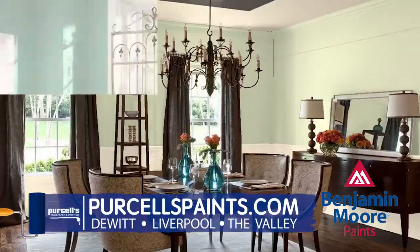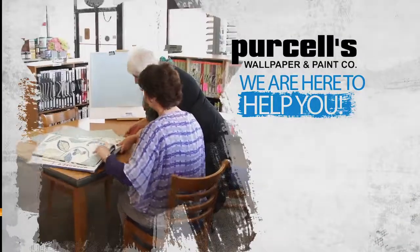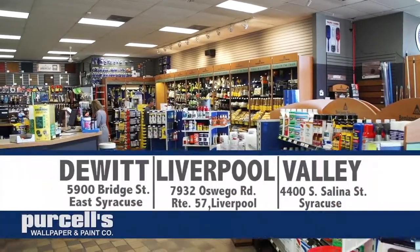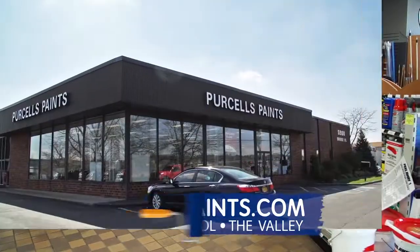So if you're thinking Guilford green, white blue, or simply white, let our color design team help you create your next project. Visit one of our three locations in the Valley in Syracuse, on Bridge Street in DeWitt, and on Route 57 in Liverpool, or online at purcellspaints.com.